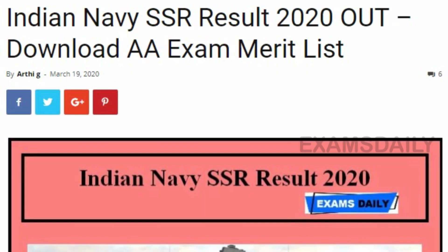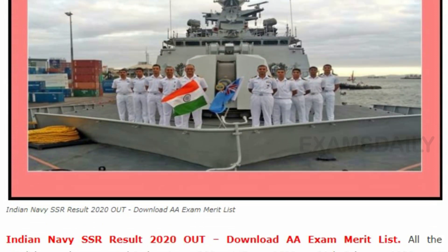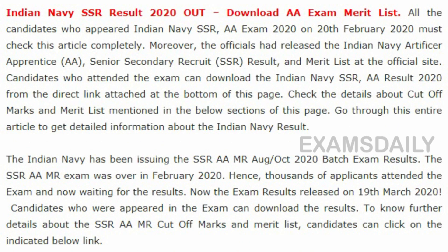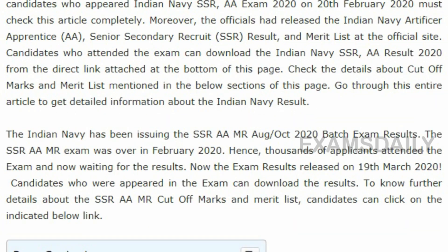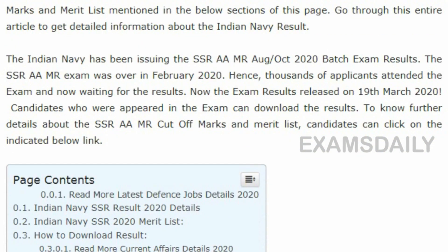The Indian Navy result 2020 link has been enabled on the official website. Indian Navy has released the result for the post of SSR and AA. Around 2000 plus vacancies has been announced for this post, and the examination was held in the month of February. The result has been released on 19 March 2020. For your convenience, the download link is given below in our description box.